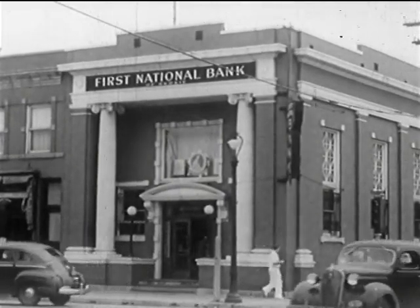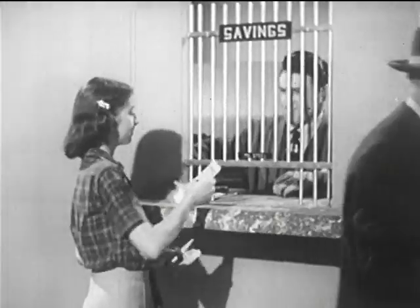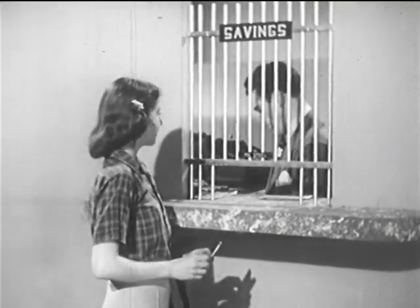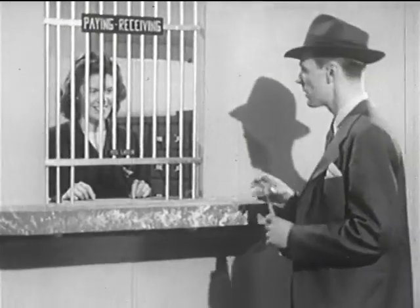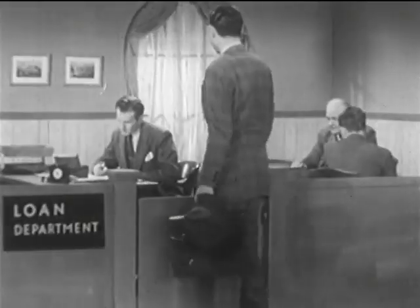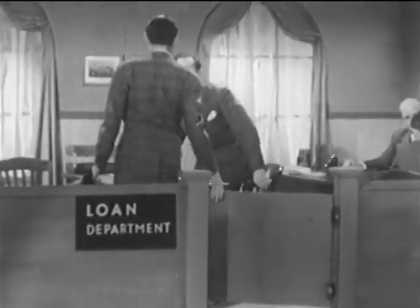We're going to look inside a commercial bank and learn how banks serve us. We'll find out how Nancy Wallace is helping herself and helping the bank to fulfill its purposes. By looking in on Frank Hamilton, we'll learn the meaning of credit. And by following along with Richard Morton, we'll see how bank credit serves the world of business.